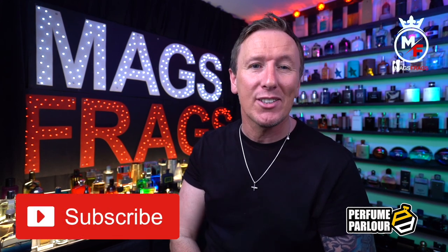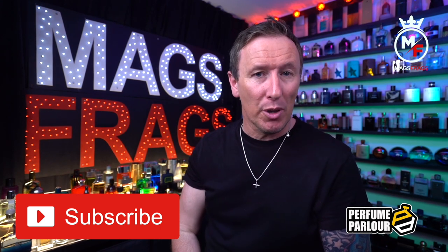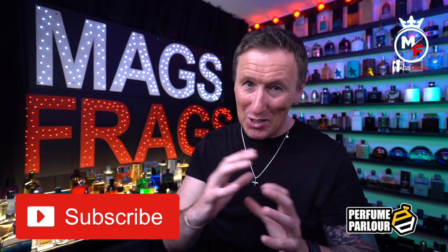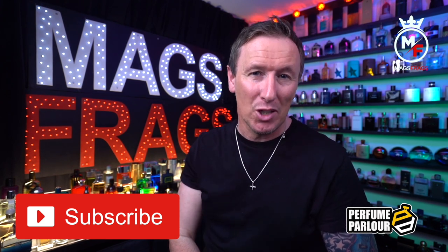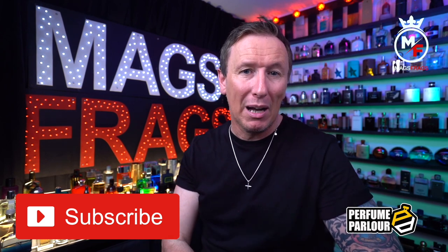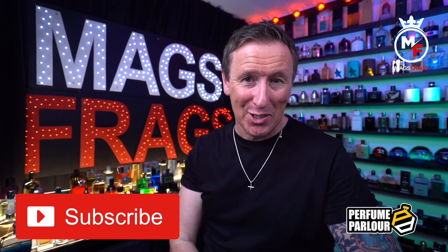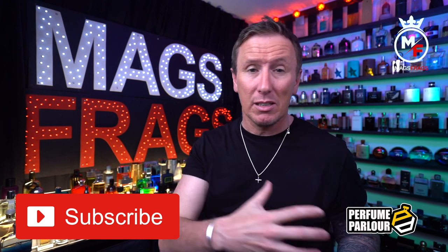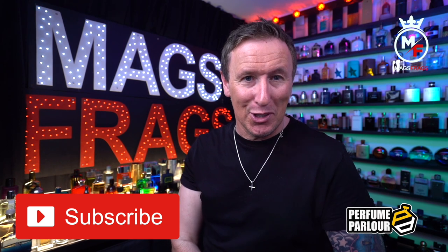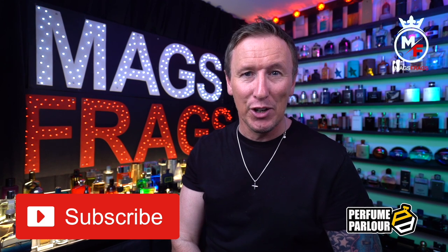That's it for this overview of some of the other products available in the Perfume Parlour range that not many other reviewers seem to talk about. I hope you've found it useful — if you have, please give the video a thumbs up and subscribe to the channel. I'll be back very soon with another Perfume Parlour haul featuring 16 copies all from the same house, so keep an eye out for that. Keep your comments and fragrance recommendations coming, and thank you very much for tuning in. Stay safe, keep smelling fresh, and I'll see you very soon. Bye bye for now.